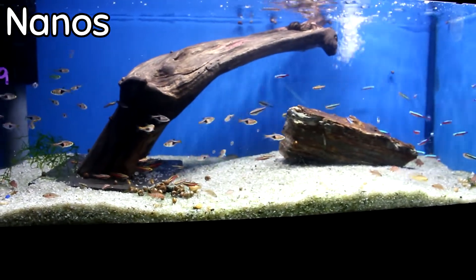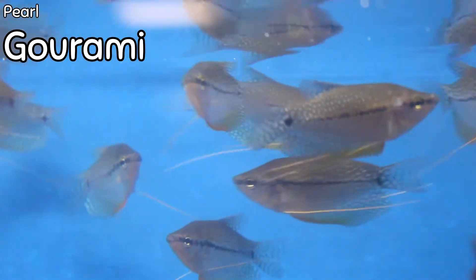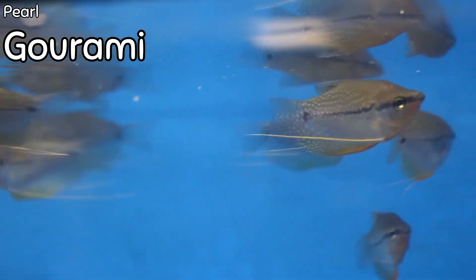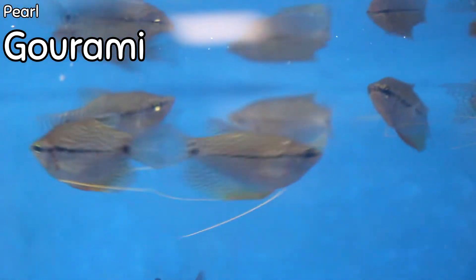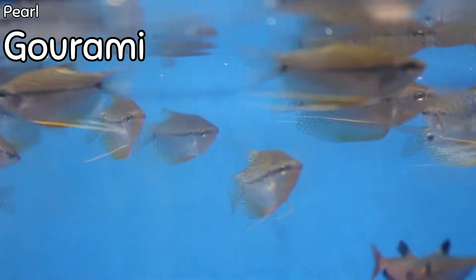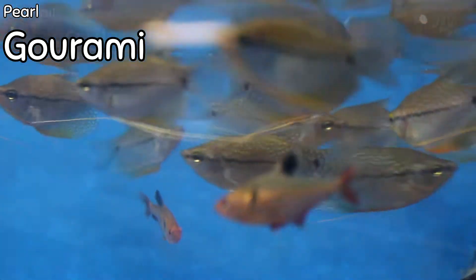We got in some pearl gouramis this week. These guys are absolutely gorgeous — they have white polka dots and iridescence down the side that look really, really pretty when light reflects off them. Unlike a lot of gourami species, these guys are relatively peaceful. They have super tiny mouths and they're not as prone to nipping fins. They're definitely worth looking into if you want a statement fish for a smaller aquarium.